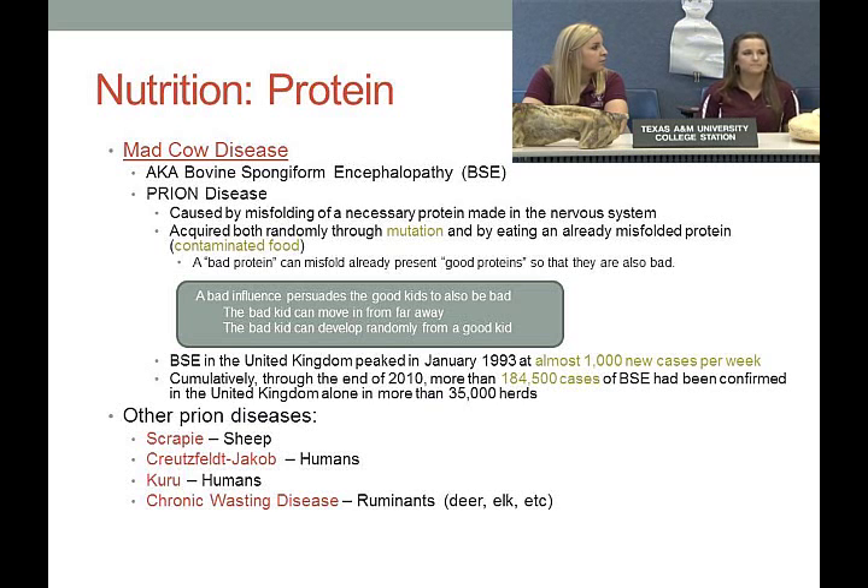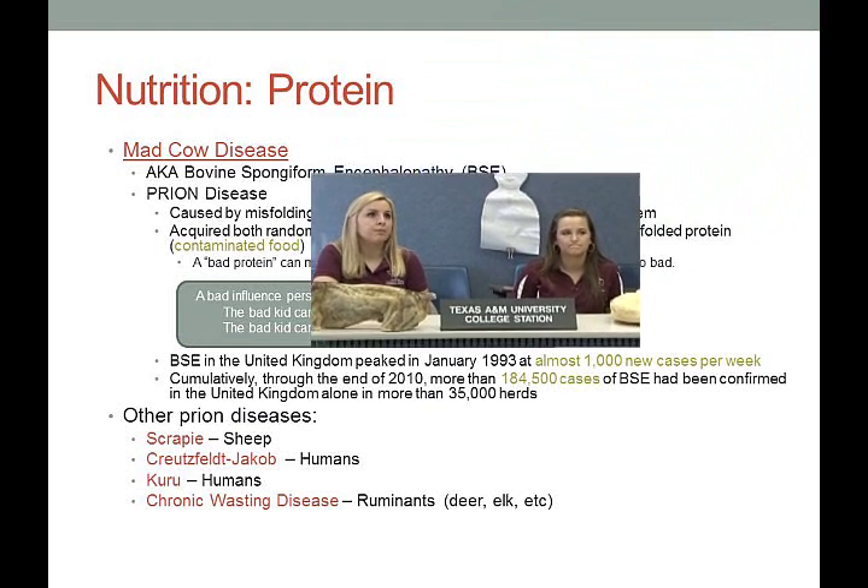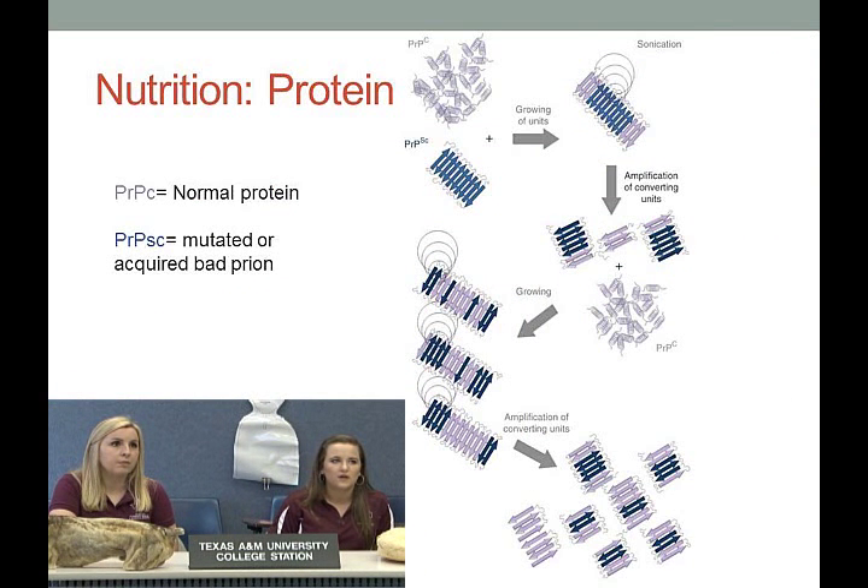Other prion diseases include scrapie in sheep, Creutzfeldt-Jakob disease in humans (the naturally acquired form), kuru also in humans, and chronic wasting disease in deer, elk, etc. Chronic wasting disease is a major topic today — Texas is one of the top states for raising captive deer, so it's especially relevant there. The purple protein represents the normal protein and the dark blue the mutated one; as they interact, good proteins are convinced to misfold until there's a big clump that causes all the issues in the brain.